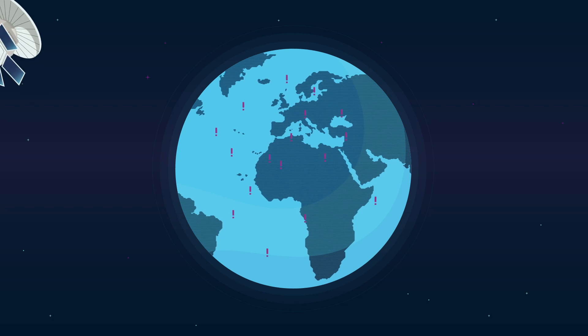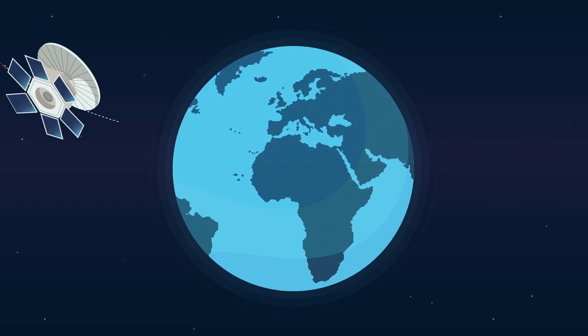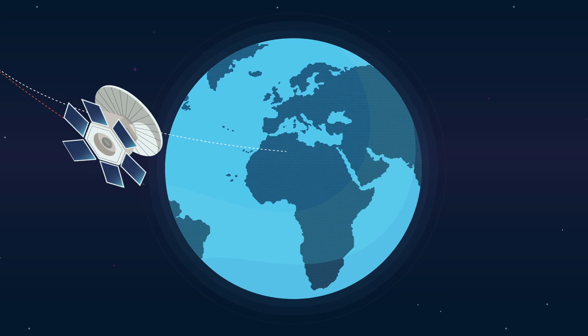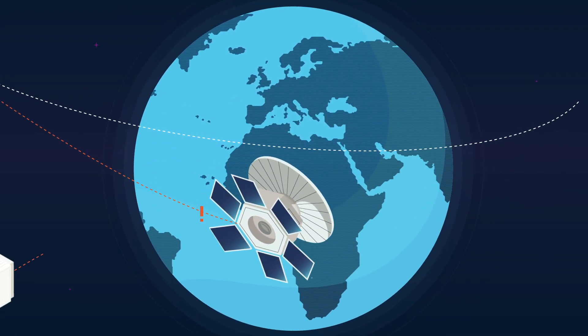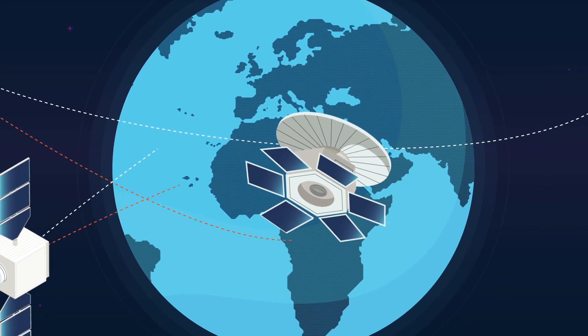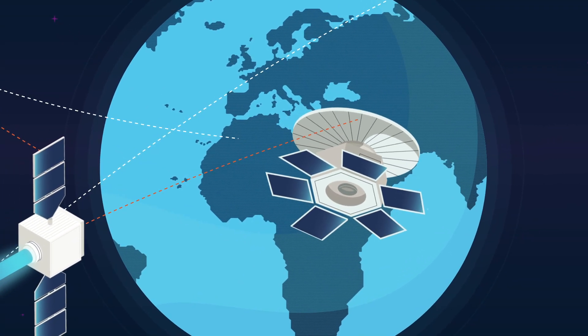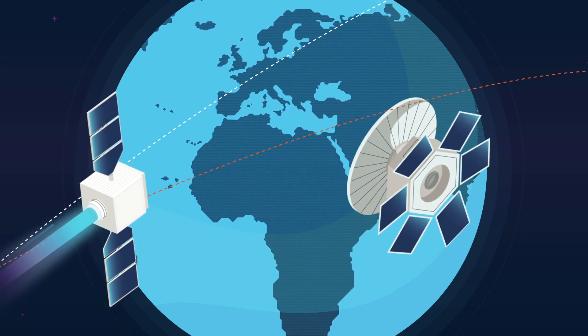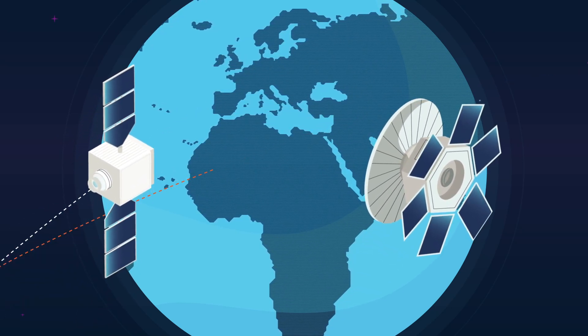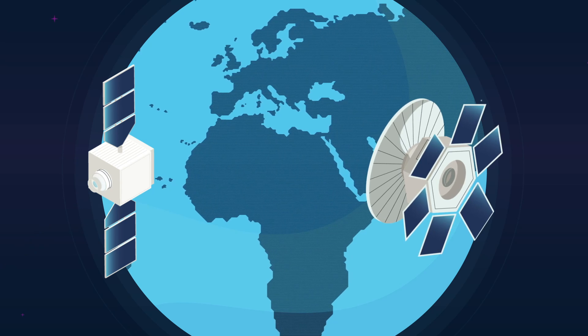In the last decades, satellites have used rocket engines to propel themselves. They use chemical systems that need great amounts of propellants, thus increasing the satellite's mass. Electric propulsion thrusters stand as an alternative, as they consume much less propellant than chemical systems. However, while it has been already included in many satellites, electric propulsion still shows limitations.